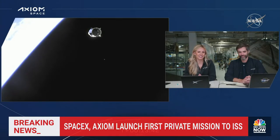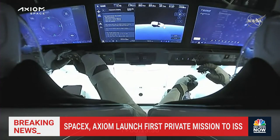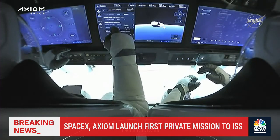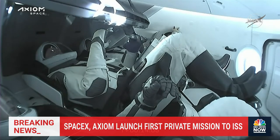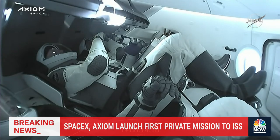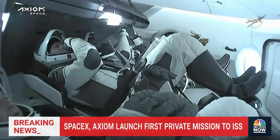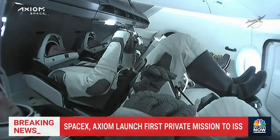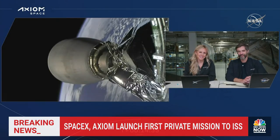There we can see Dragon Endeavour on its way to the International Space Station. It has separated. We had nominal Draco thruster checkouts. Commander MLA was on the left and pilot Larry Connor on the right. We can see a live view inside the cabin — they just got the okay to lift their visors. Everyone is in space. We can see that zero-G indicator floating around — great view of Dragon Endeavour, now in space with the Axiom One crew on their way to the International Space Station.